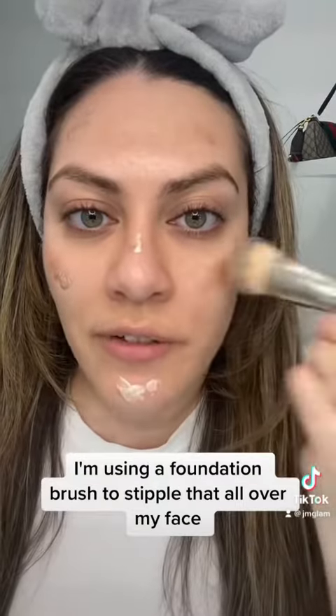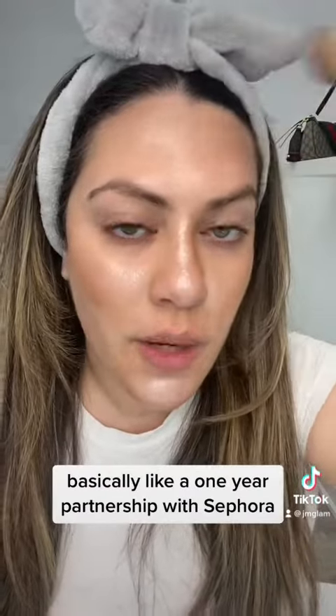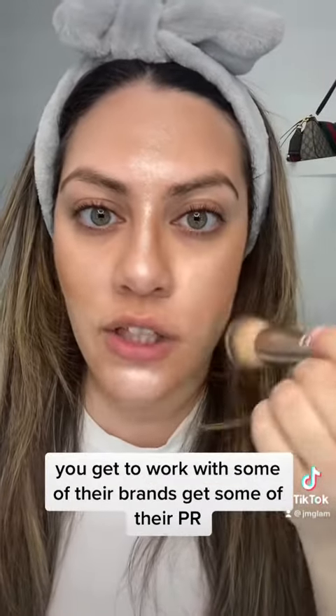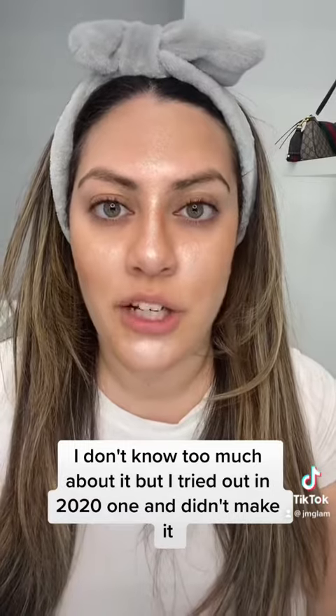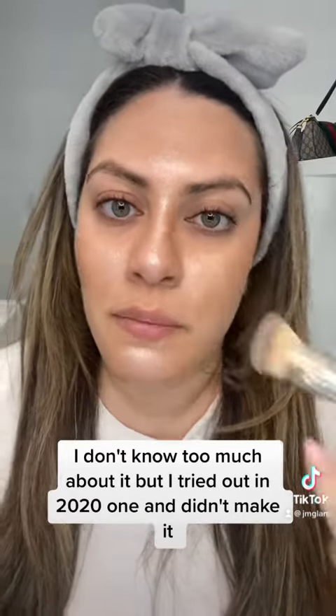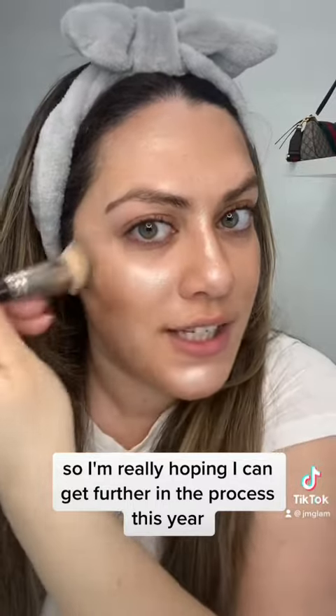I'm using a foundation brush to stipple that all over my face. So recently, the applications for the Sephora Squad opened. If you don't know what that is, it's basically like a one-year partnership with Sephora. You get to work with some of their brands, get some of their PR. I believe you are paid for the year. I don't know too much about it, but I tried out in 2021 and didn't make it.